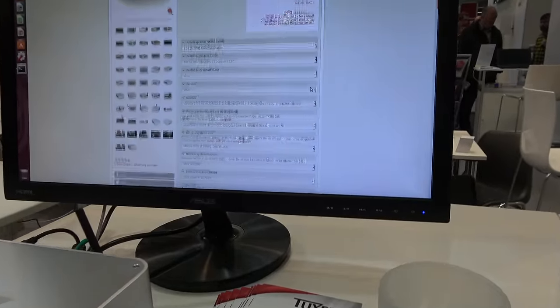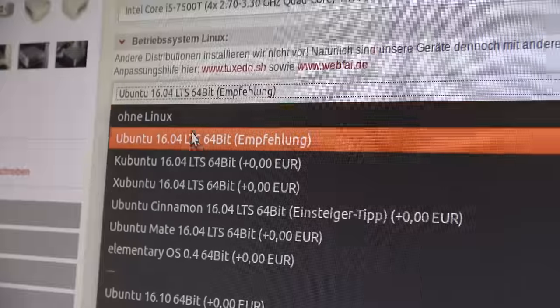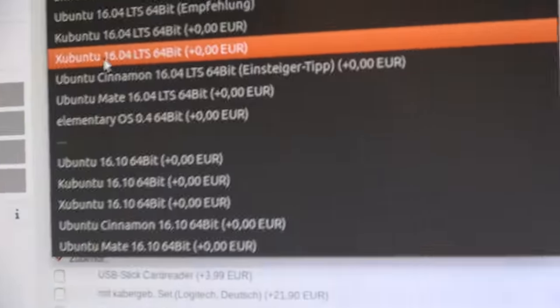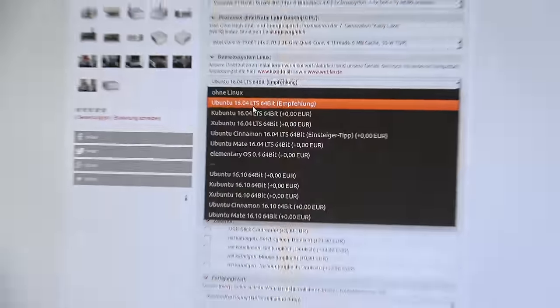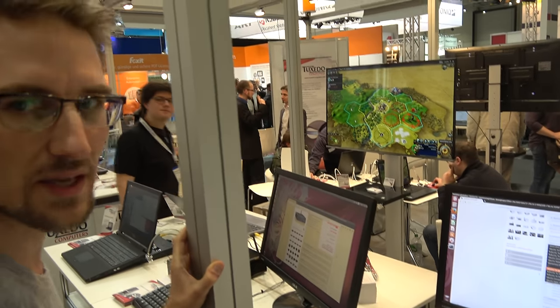On the website you can choose the OS by scrolling down the configuration. You can choose different flavors of Ubuntu: Ubuntu with KDE desktop, Xubuntu with the very light XFCE desktop, Ubuntu Cinnamon, Ubuntu MATE, and of course elementary OS — all in either the LTS version 16.04 or the stable version 16.10. The most popular is definitely Ubuntu 16.04 LTS; that's what we recommend and most customers buy.